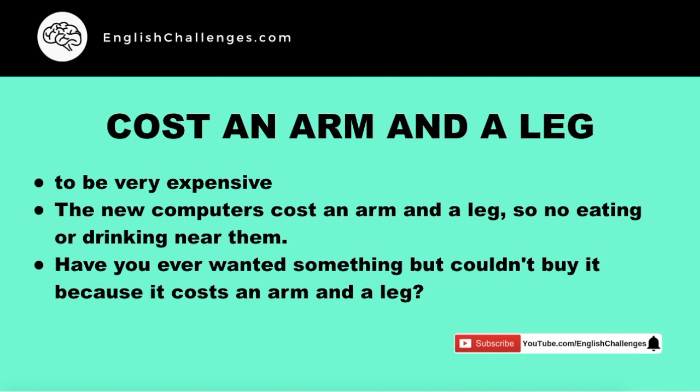For example, the new computers cost an arm and a leg, so no eating or drinking near them. Can you imagine if you spill coffee on your new computer?